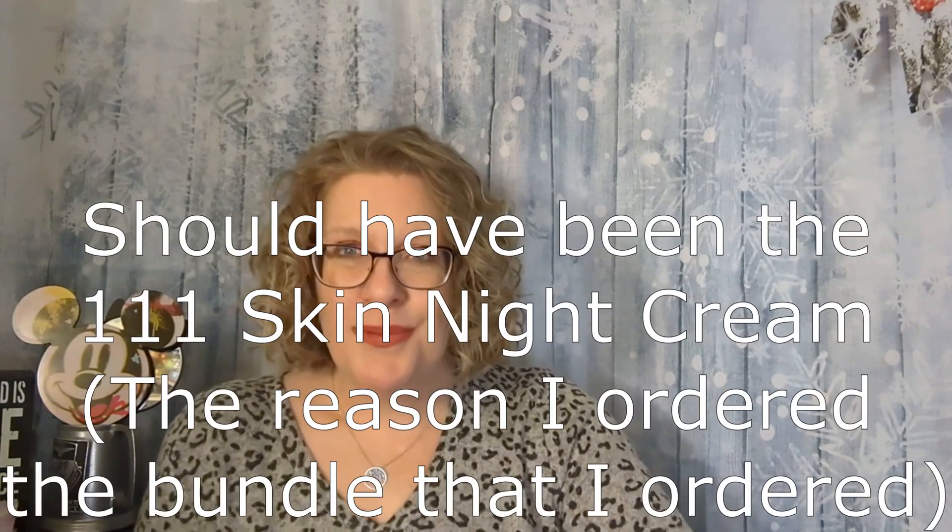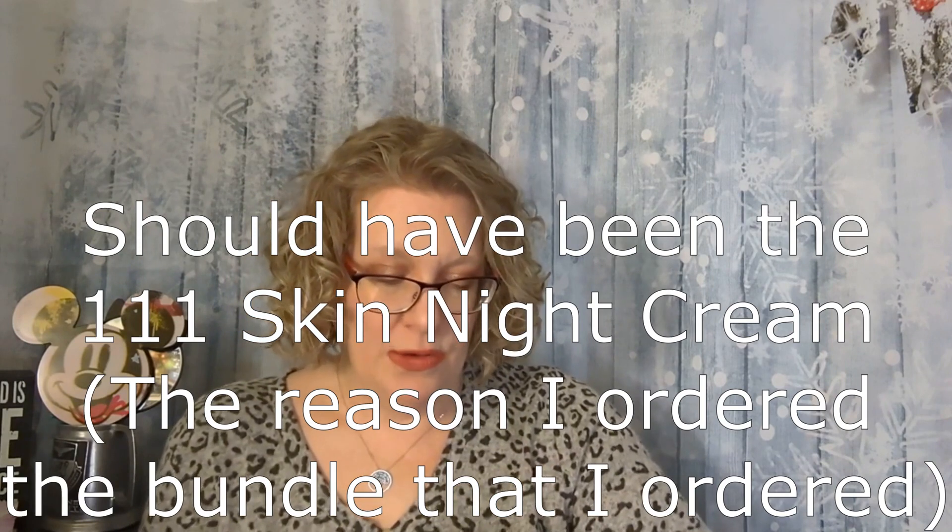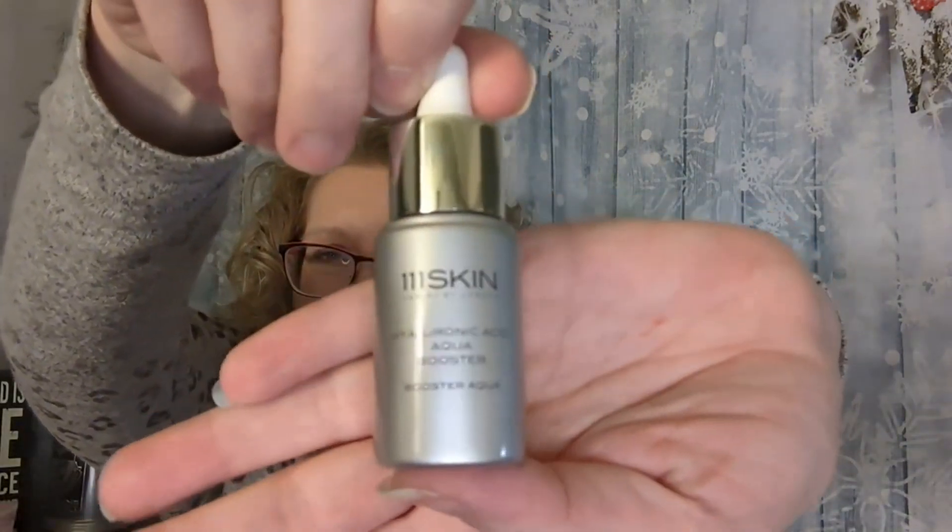Then from 111Skin, we have the Hyaluronic Acid Aqua Booster. So another serum. This is an ultra hydrating concentrate to provide intense moisture and quench and replenish dry and dehydrated skin. And I need that.